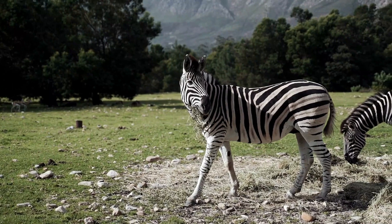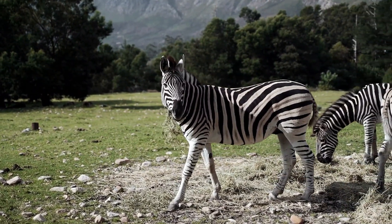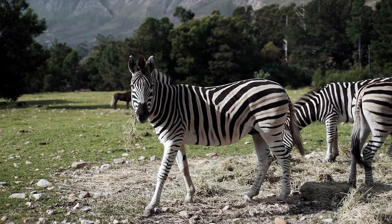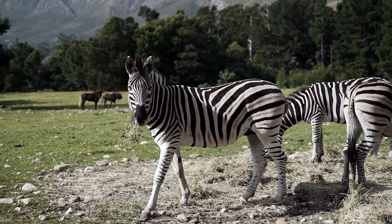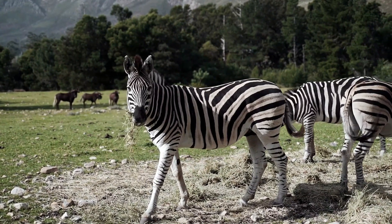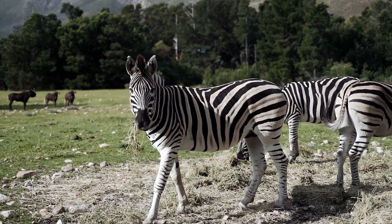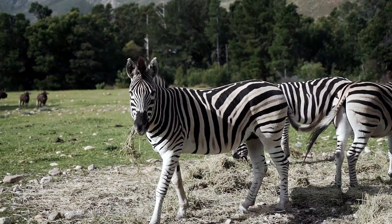Thermal regulation — managing the heat. By creating this combination of black and white, they help to regulate the temperature and keep them from suffering from being too hot or too cold. Black absorbs heat, whilst white pushes it back, and their fur is uniquely positioned to take full advantage of this very basic principle, ensuring that they are always at the perfect temperature. They do it all passively, and without using any energy, which helps to keep them in an active state.